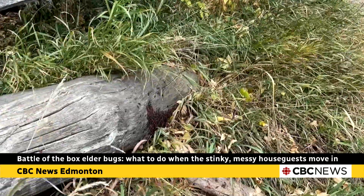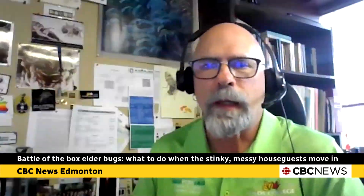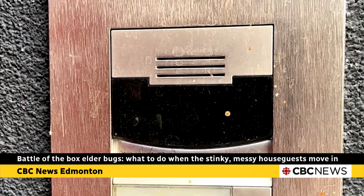Where they become a problem is they aggregate. They get together in fall, and then you'll see them again getting together in the spring. They can be sunning themselves on fence posts, on your deck, and the side of your house.